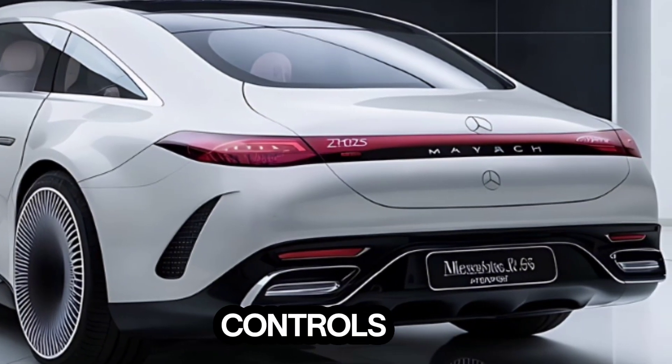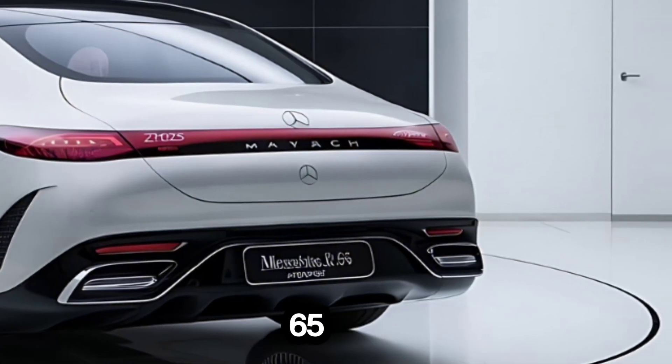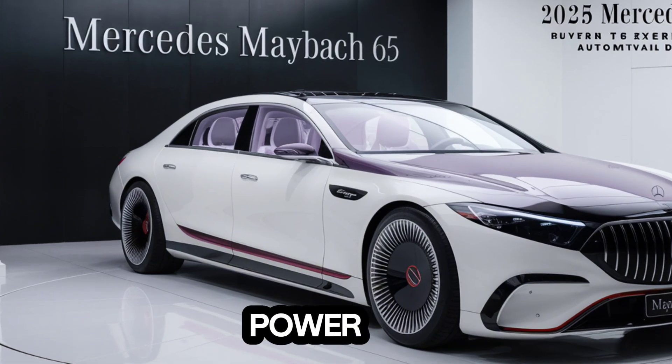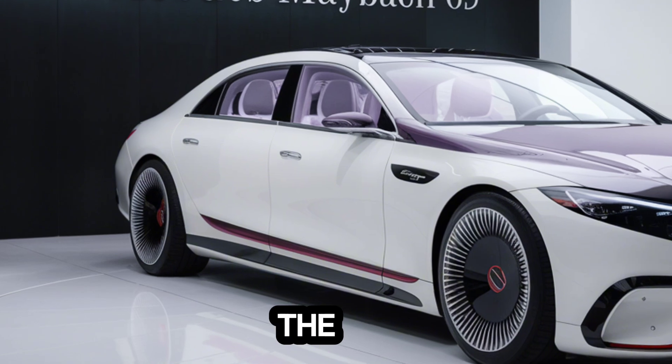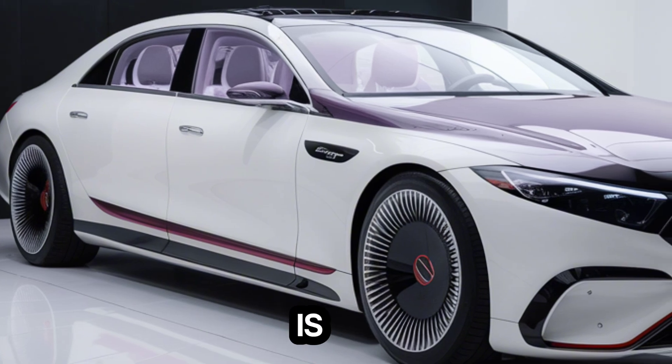In conclusion, the 2025 Mercedes Maybach 65 is a car that defies description. It's a blend of power, luxury, and technology that sets a new benchmark in the automotive world. If you're looking for a car that makes a statement, this is it.